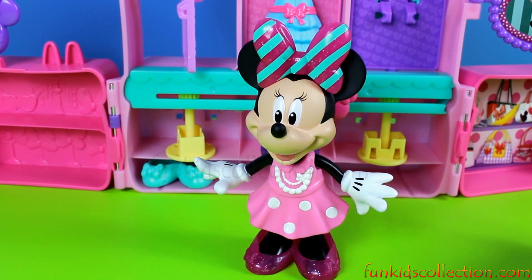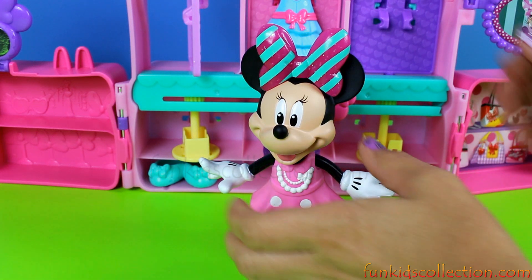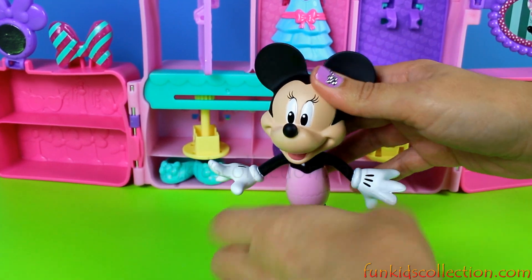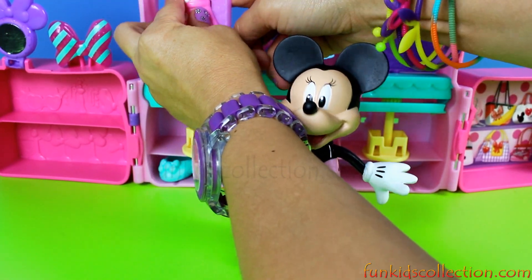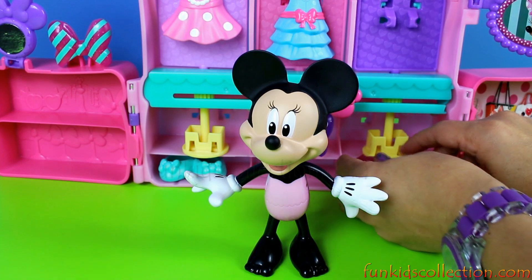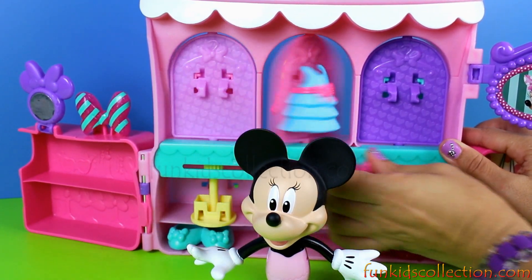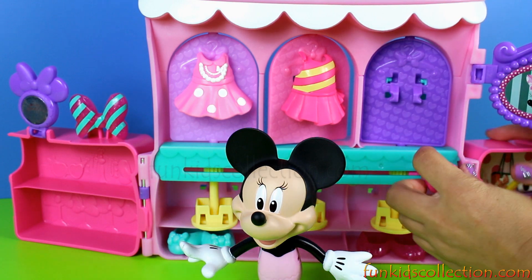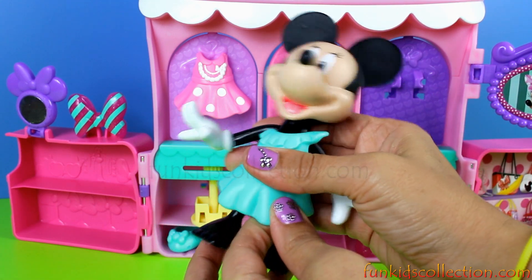Can we give her a different look? What do you think? Alright, let's give Minnie a different look! Let's put everything back on the shelves and grab something else. Ohh, so fashionable! I know — the green dress with the pink bow.